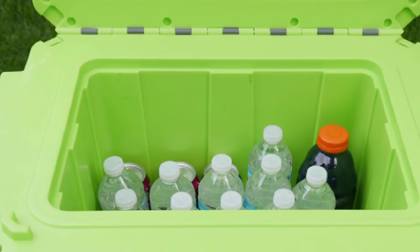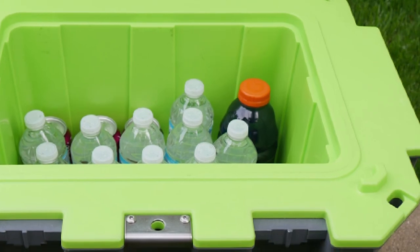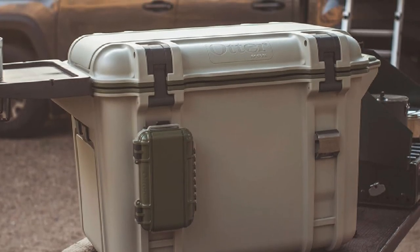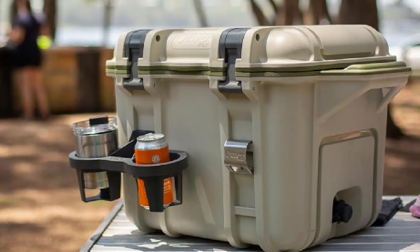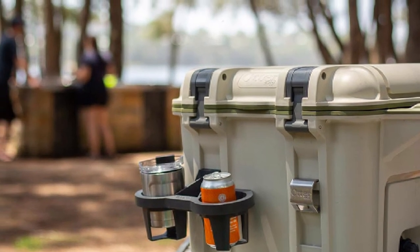Pelican is similar to Yeti, even in price, so you won't save too much on your budget. But if you are looking for a cooler that is more rugged in appearance and can retain ice for longer, Pelican would be the best choice — though the preference is ultimately up to you. We hope that our comparison of Pelican coolers vs Yeti coolers has helped you find your new favorite outdoor companion.